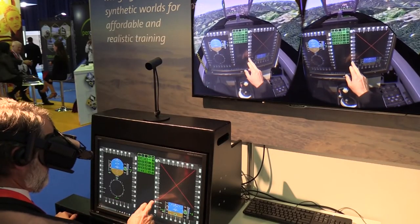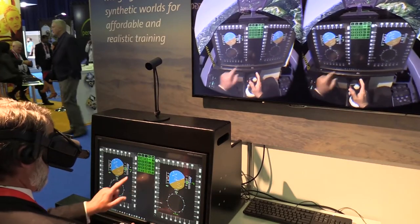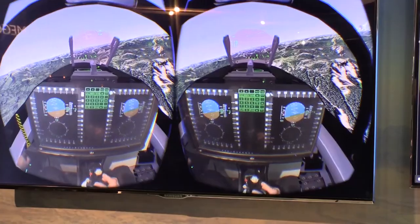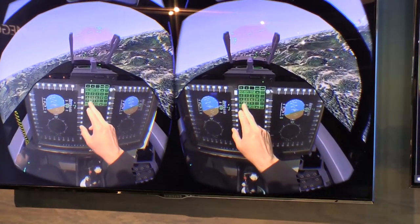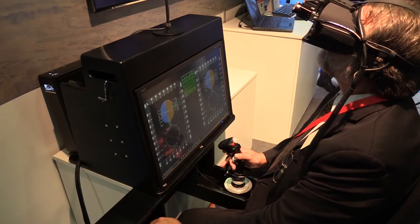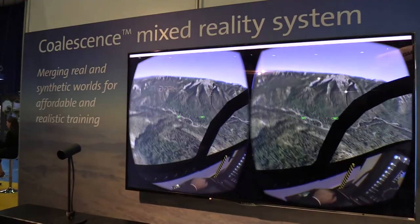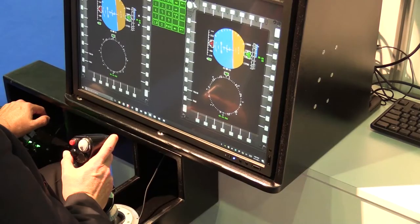Unfortunately, what you can't do with those systems is interoperate with equipment in front of you. What we're showing right here is the ability to interoperate with real equipment — to be able to read your watch, to see your own hands. They're not computer-generated hands. So you can interact with items in front of you while also seeing the virtual environment.